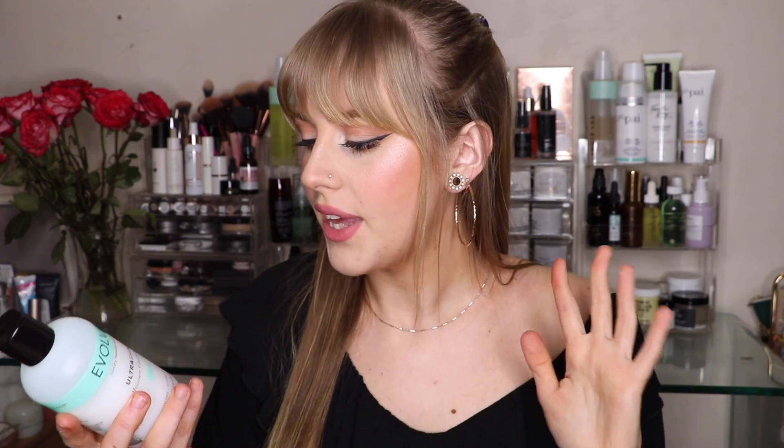They did send these for me to try. For the conditioner, I was told you only need a little bit — it kind of feels like you're not putting anything in your hair, but it's really sinking in. I like to put it in and leave it until I'm ready to get out of the shower so all the nutrients can sink into my hair. It doesn't feel like a traditional shampoo or conditioner, but these are definitely a great option if you're looking for a new duo.